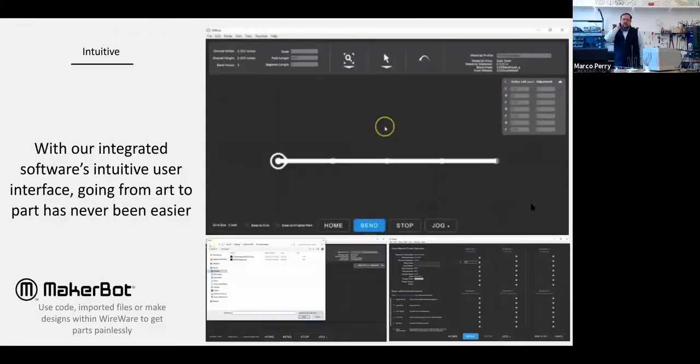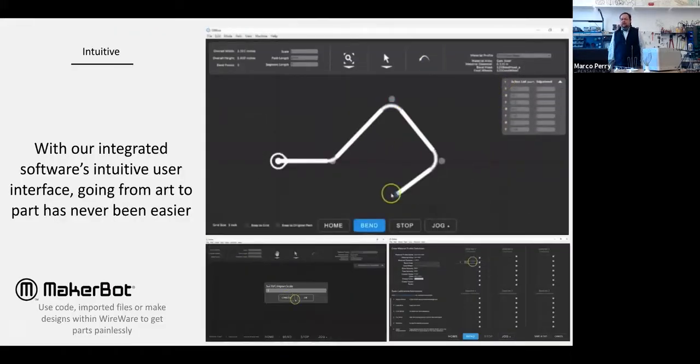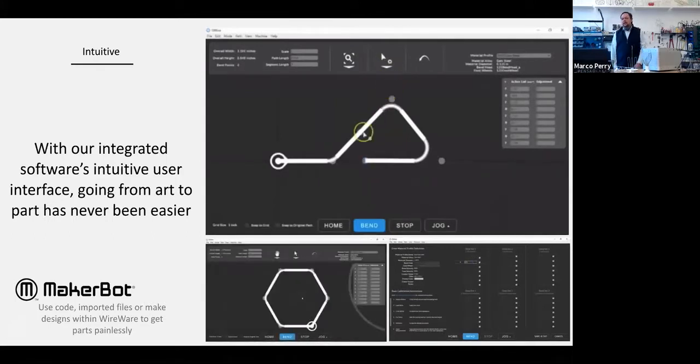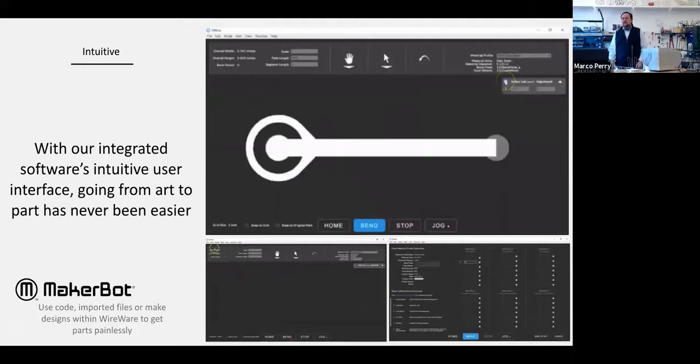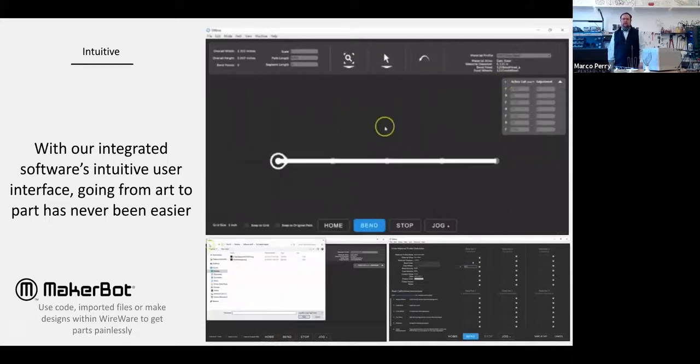The software is built to be intuitive and graphical — you can push and pull shapes, or you can be numeric and parametric. You can say you want something at exactly this angle and dimension, or you can just push, pull, and play with it.